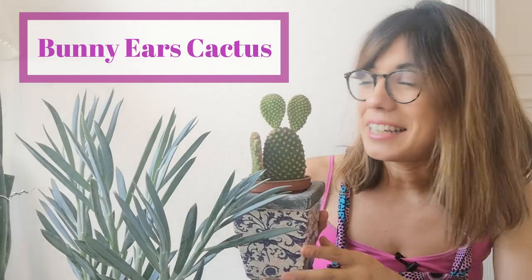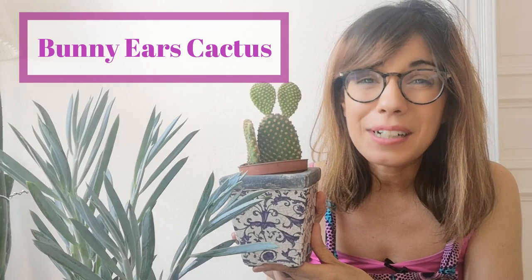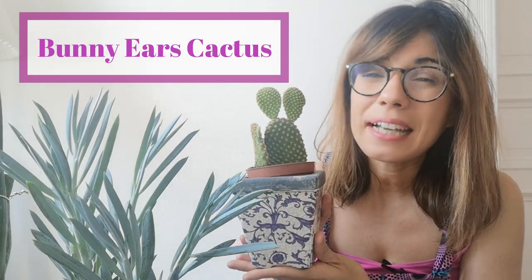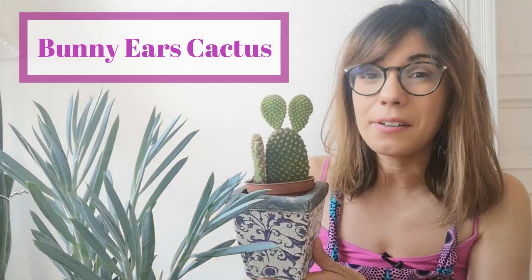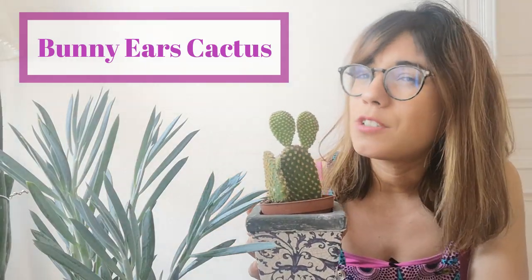So the first plant I'm going to share with you guys is actually this beautiful cactus right here. This one is actually the bunny ears cactus. As you can see it is called the bunny ears cactus because it actually looks like a bunny. I'm very happy to share this plant with you guys especially in this video because I had an experience with this plant. This plant was actually one of the first plants that we had in our apartment and we decided to get it because we were really new with plants and we had heard that cacti were very easy to take care of, but we didn't know actually how to take care of it and we were not paying so much attention to this cactus.